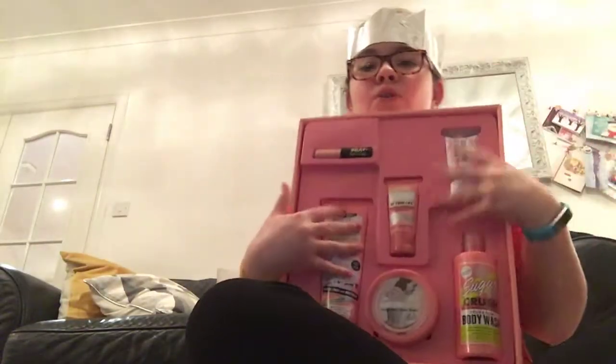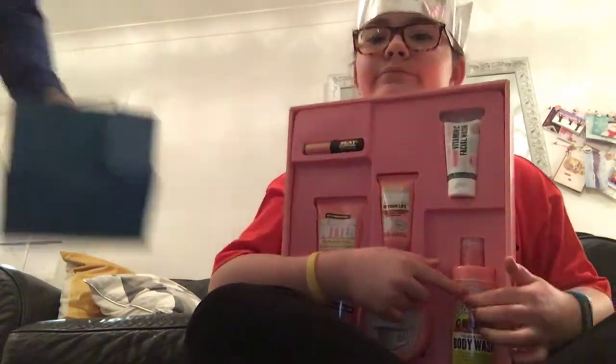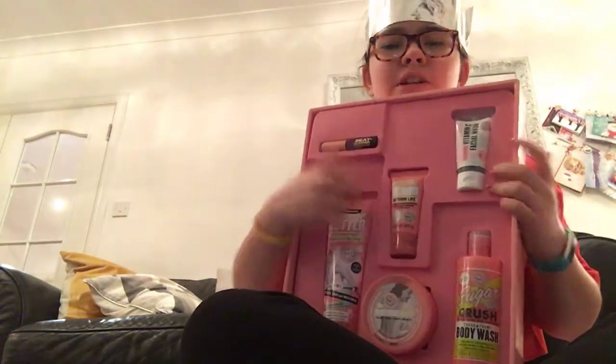This is one of my Soap and Glory sets — it's got body butter, body wash, face wash, lipstick, and I think that's foot scrub or something.